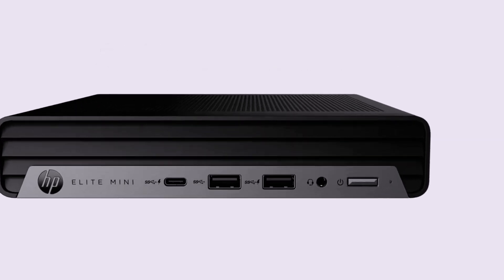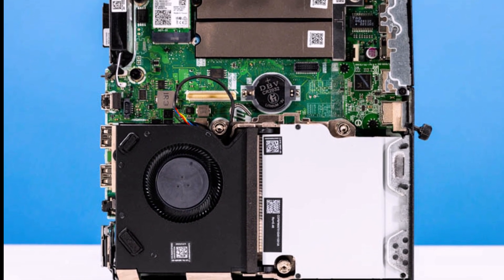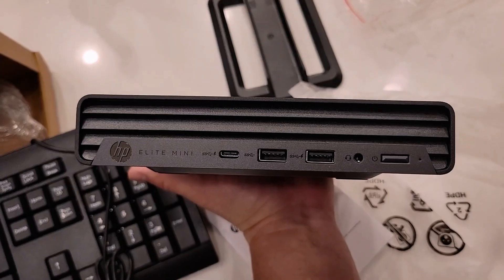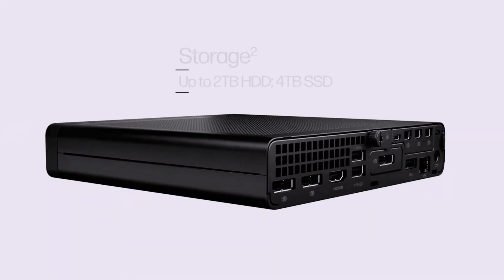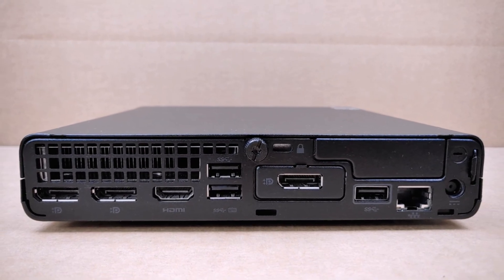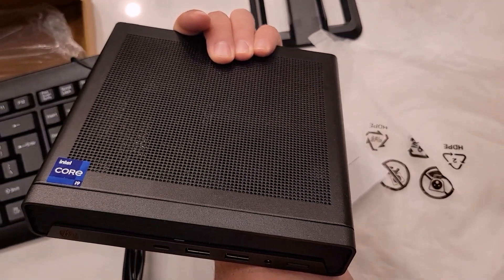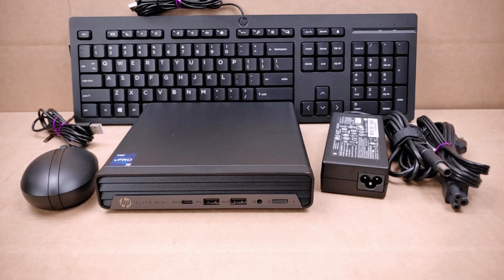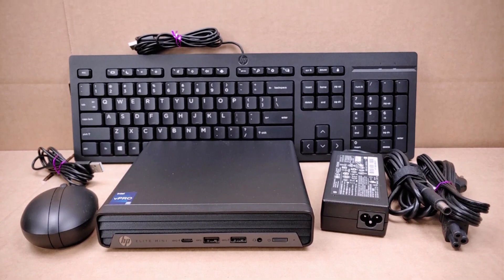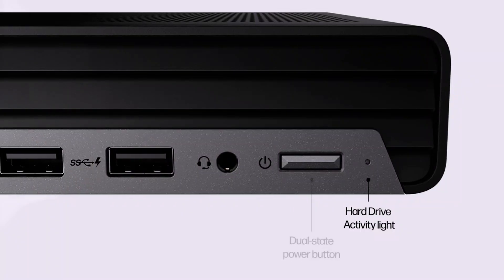Intel UHD 770 graphics elevate casual editing and visual tasks, while 32GB DDR5 RAM keeps everything running fluidly even under pressure. The 1TB PCIe SSD offers lightning-fast load times and ample storage for critical files. Windows 11 Pro enhances productivity with its intuitive interface, and the included wired keyboard and mouse add convenience right out of the box. Wi-Fi 6 and Bluetooth 5.2 ensure future-proof connectivity.